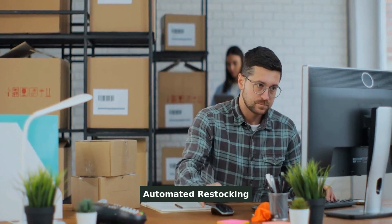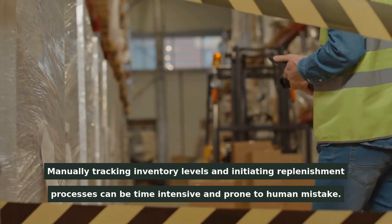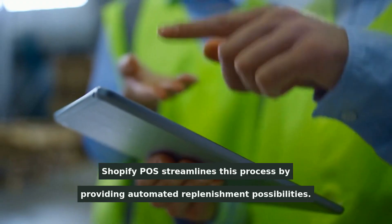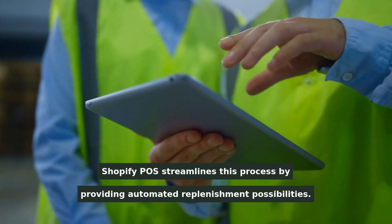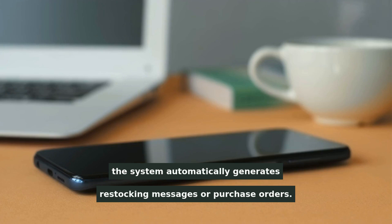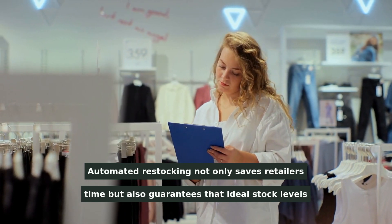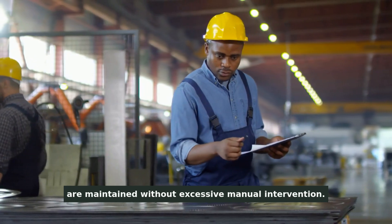Manually tracking inventory levels and initiating replenishment processes can be time-intensive and prone to human error. Shopify POS streamlines this process by providing automated replenishment possibilities. Retailers can select specified inventory thresholds, and when stock levels fall below these limits, the system automatically generates restocking messages or purchase orders.